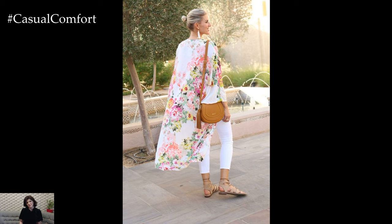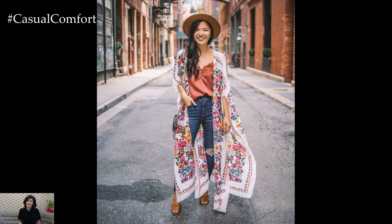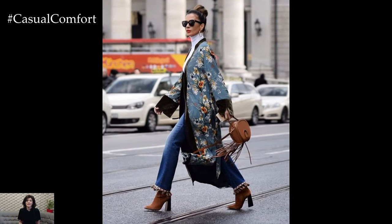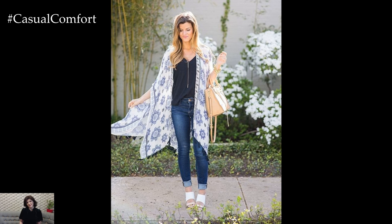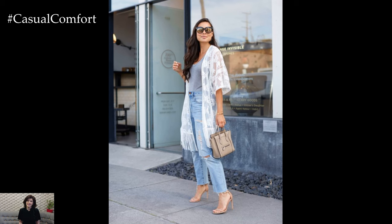Accessorizing is crucial to complete the jeans and kimono ensemble. Footwear should be chosen with both style and comfort in mind. Sandals or espadrilles are perfect for maintaining the outfit's summer vibe while adding a touch of sophistication. For a more urban look, sneakers can be paired with the outfit, providing a modern twist that is both practical and stylish. Jewelry and accessories should be minimalistic to let the kimono shine. Delicate necklaces, simple earrings, and understated bracelets can enhance the outfit without overwhelming it. A wide-brimmed hat or a stylish straw bag can also add a chic, summery touch.